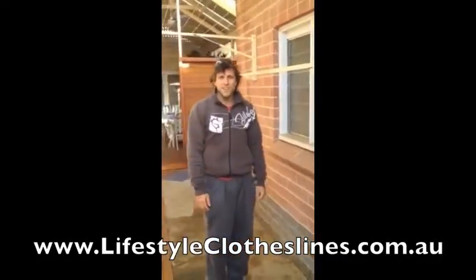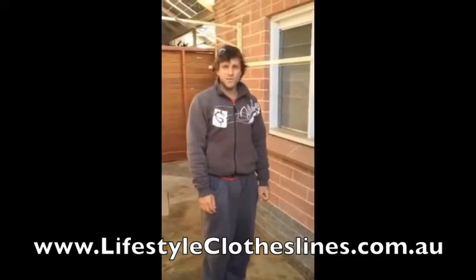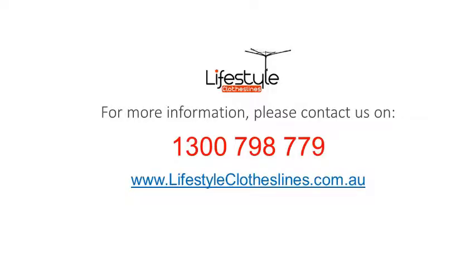It was delivered quite quickly and it was a good price as well. For any further information, tips or advice on finding the perfect clothesline for your home, please feel free to contact us today on 1300 798 779 or online at lifestyleclotheslines.com.au.